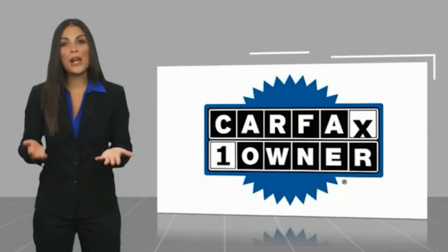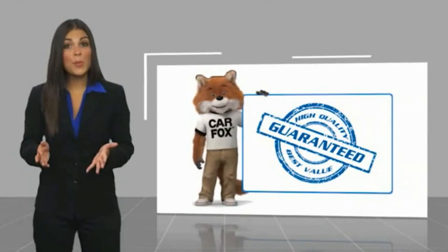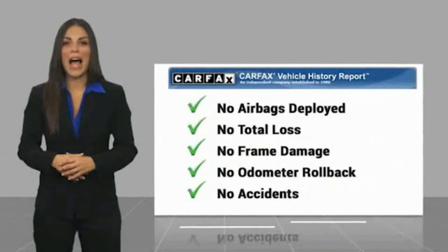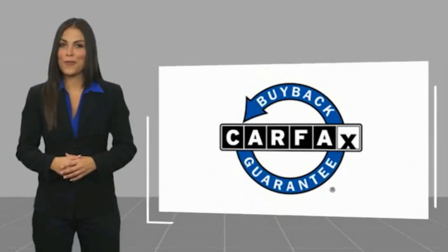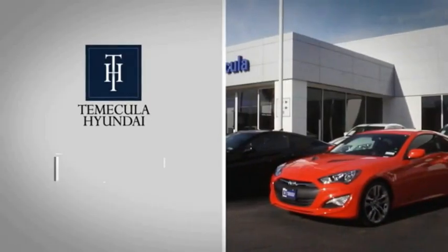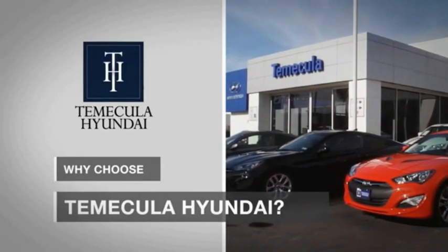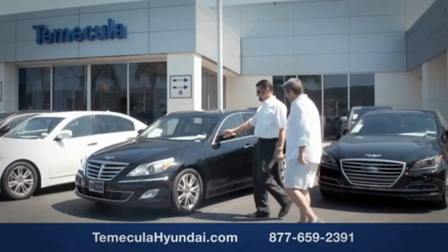This is a one-owner vehicle with a Carfax vehicle history report. Be sure to find a complimentary copy of this report online or contact the dealership. This vehicle qualifies for the Carfax Buyback Guarantee. Why choose to Make It a Hyundai?